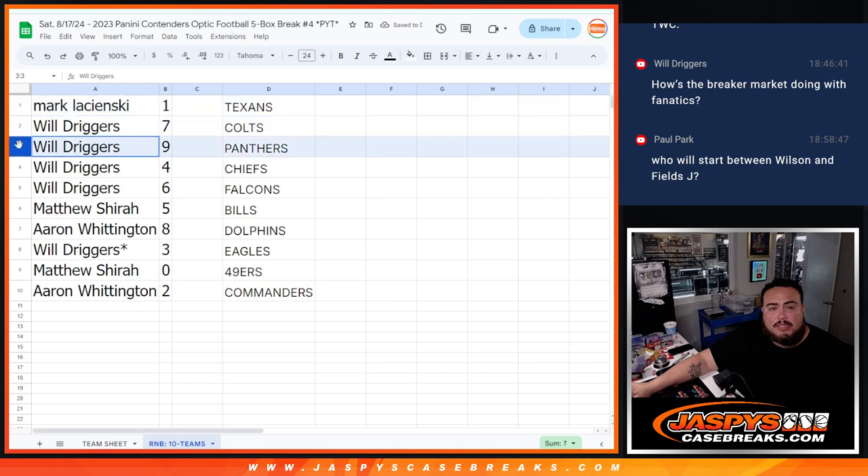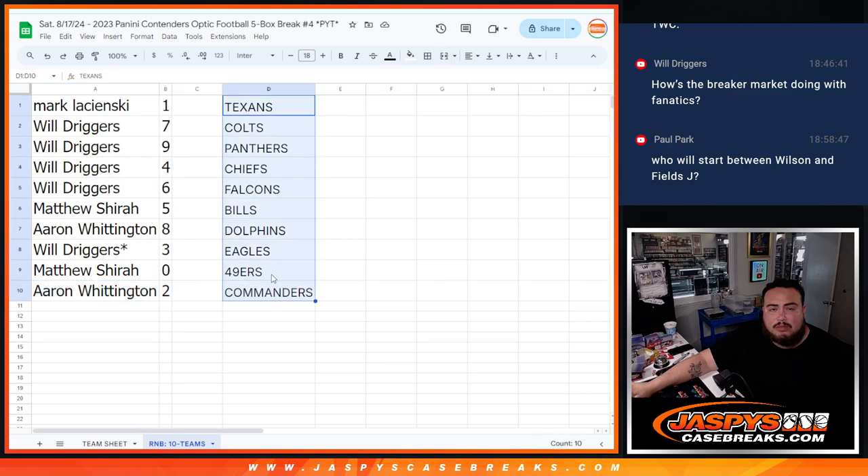Mark with one, Will with seven, nine, four, and six. Matthew with five, A-A-RON with eight, Will with three, Matthew with zero. In our redemptions: A-RON with two, A-RON two, one, one, two, one.